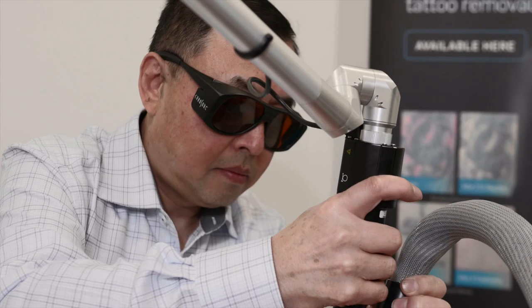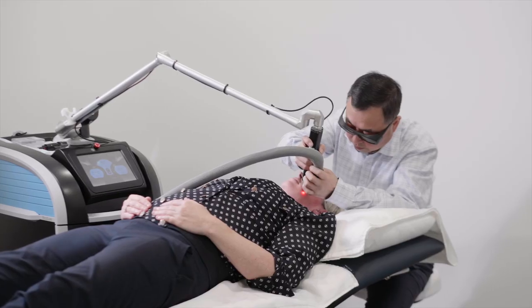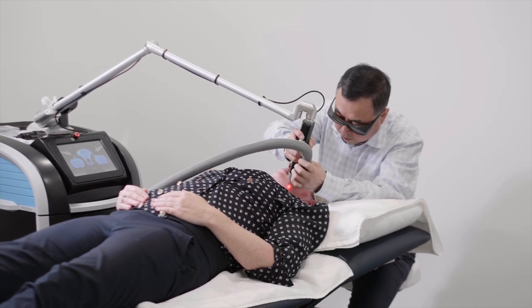Obviously it depends on what the customer wants, but they almost always align in two aspects. One is for skin rejuvenation and pigmentation removal, which is mainly for enhancement.